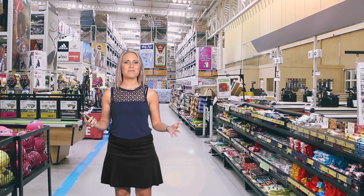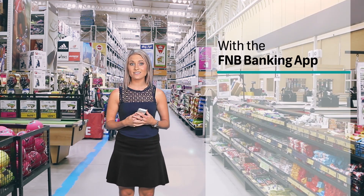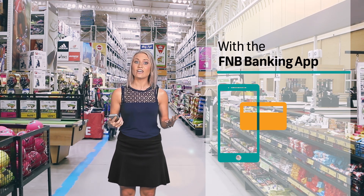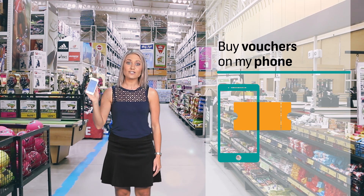I love the FNB Banking app. It's just made shopping so much easier and smarter by adding a savvy new feature. This feature lets me get instant vouchers straight to my phone using e-bucks or rands.